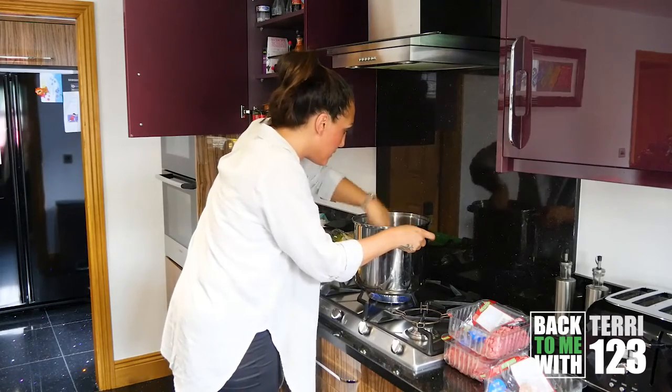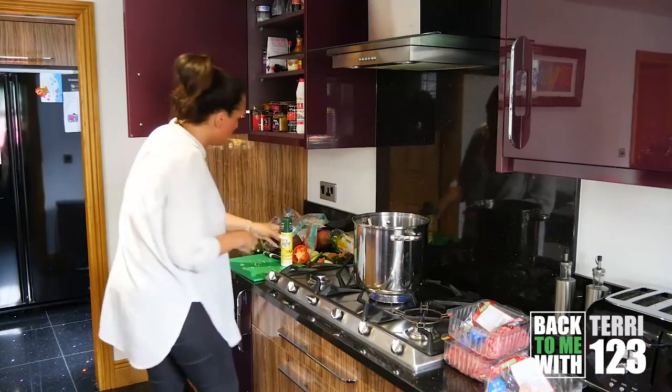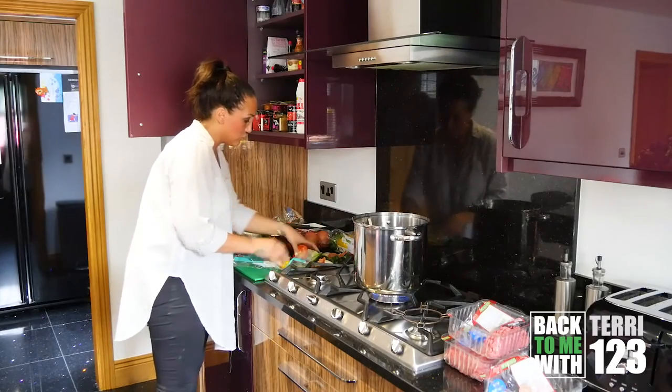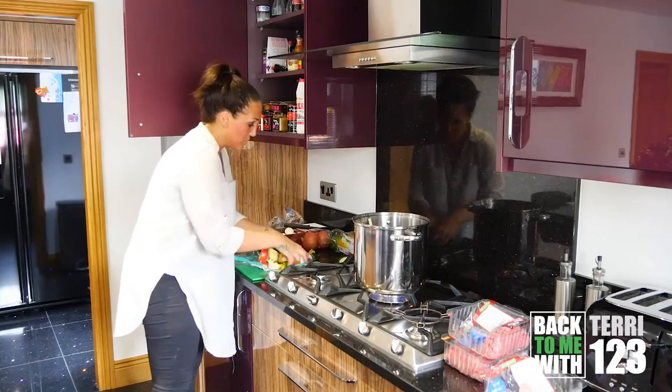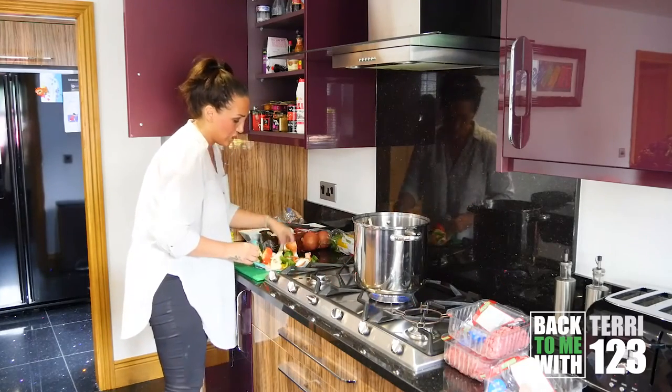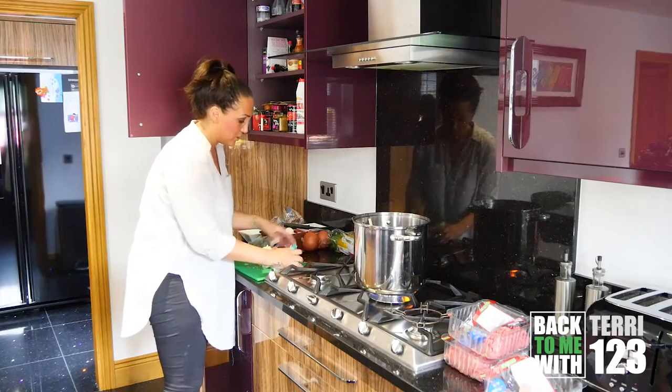The good thing about mince is you get some lean mince - it's unlimited. If you can't get lean mince, just drain all the fat. Frozen mince is fine, but I think you can get fresh mince just as cheap, so I always tend to go for fresh.